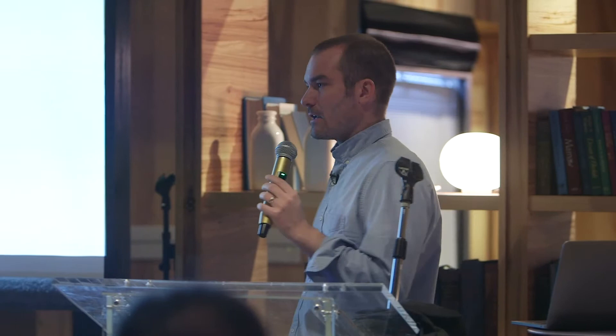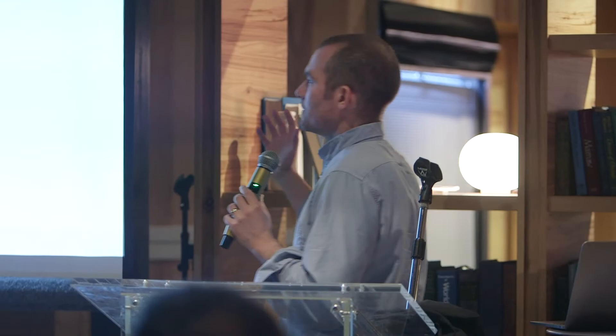In black is the Illumina Global Screening Array; in gray is the Affymetrix Precision Medicine Research Array — some of the most commonly used genotyping arrays. In red is 0.4x coverage sequencing, our most popular product; in blue is 1x sequencing. In an African population, low-pass sequencing dramatically outperforms genotyping arrays. Genotyping arrays were designed based on genetic variation maps discovered in European populations, and African populations are more diverse, so you need more measurements — which sequencing provides. In a European population the curves tighten up, but 1x still outperforms arrays, and 0.4x matches or exceeds the Global Screening Array, increasing effective power by 10–20%. Our list price is around $50 per sample.